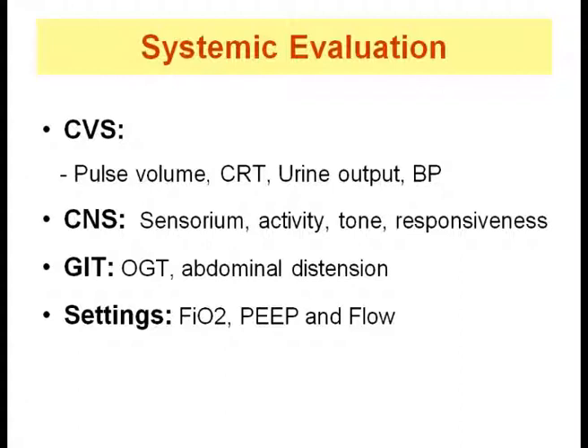Fall in blood pressure is a late sign of shock. Presence of shock warrants a search for the underlying cause. One must remember that if excessive CPAP pressure is being delivered, it may also lead to poor perfusion. CNS assessment includes sensorium, activity, tone, and responsiveness — worsening sensorium should alert to underlying hypoxia. Increase or decrease in activity is both worrisome. GI assessment should look for abdominal distension and presence or absence of bowel sounds. Babies on CPAP should have an orogastric tube to vent air. Survey the CPAP settings to confirm the baby is getting the set FiO2, CPAP pressure, and flow.